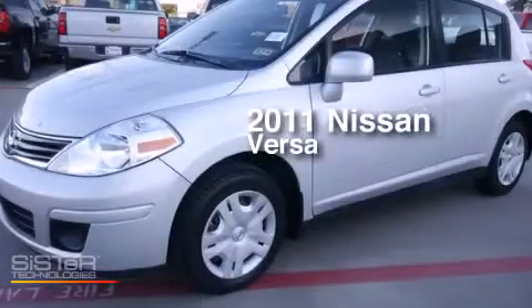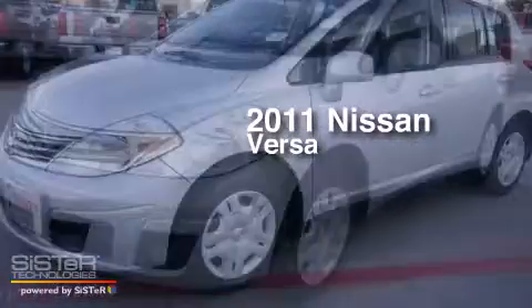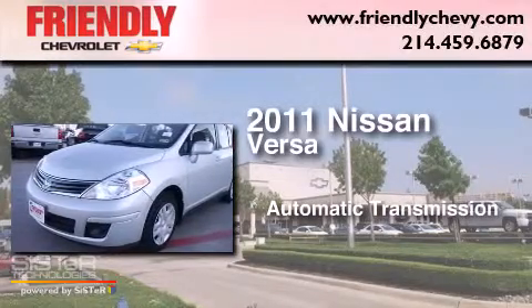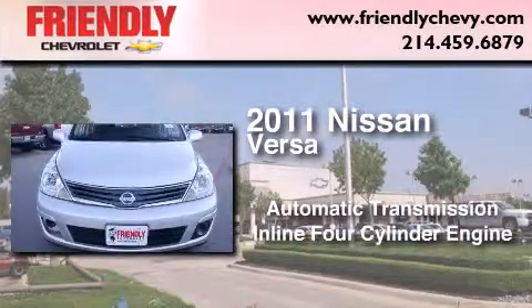This is a 2011 Nissan Versa. This compact has an automatic transmission and an in-line four-cylinder engine.